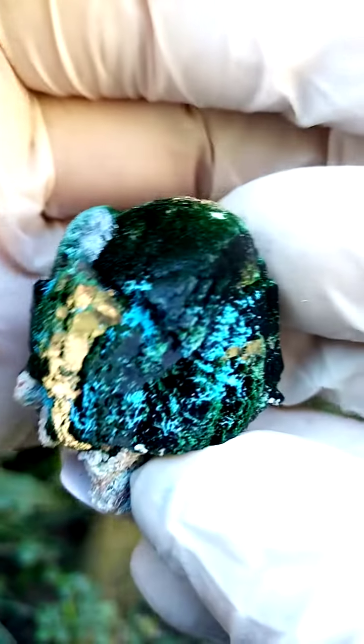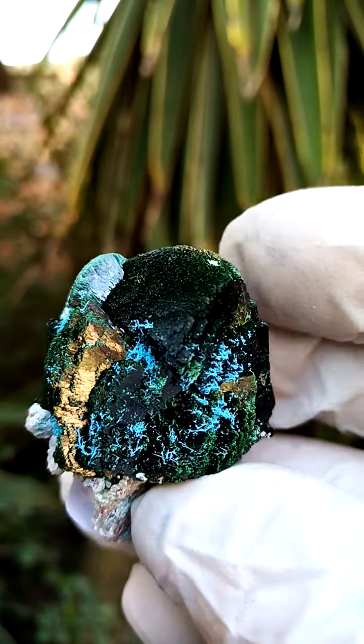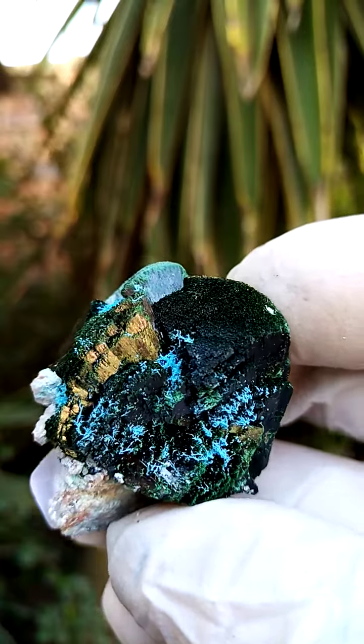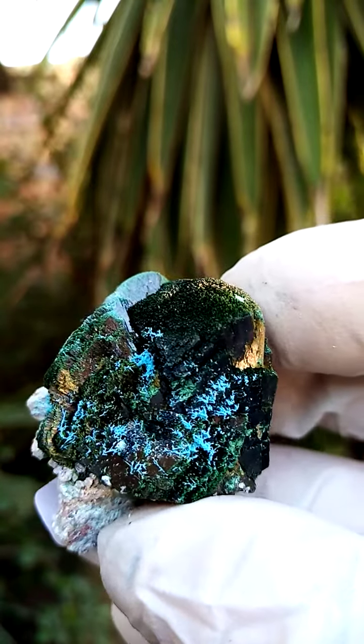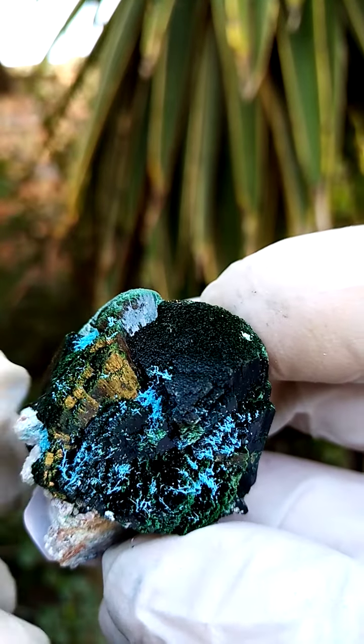When we go closer in, these little blue crystals — little blue needles — it appears from the still pictures that we may be looking at the likes of bisbeeite versus shattuckite or plancheite, perched in between the armpits of the primary malachite crystals.